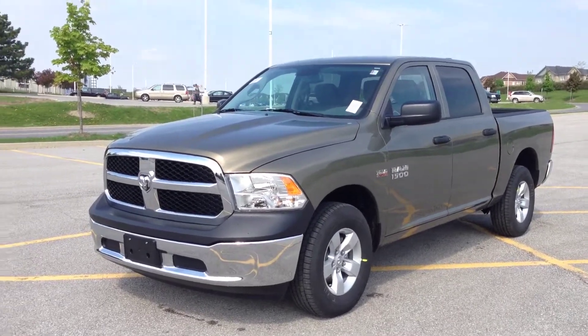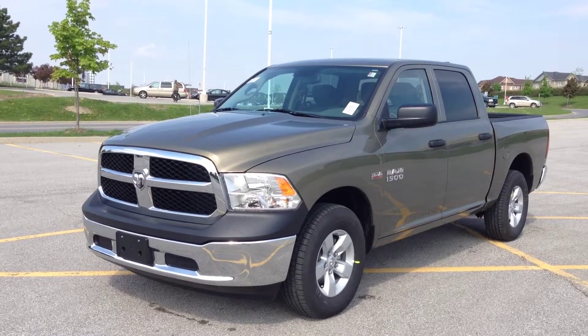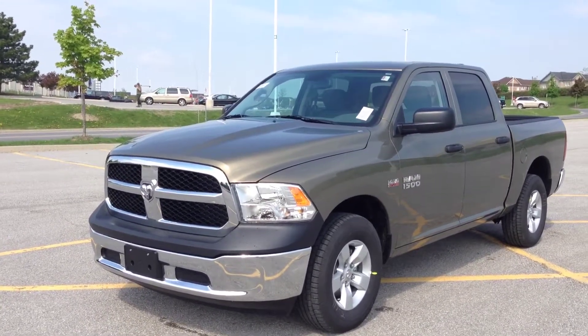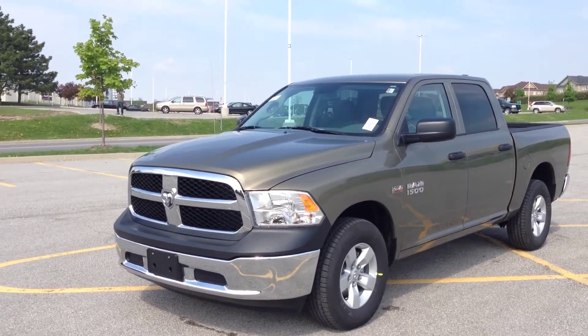Hey guys, we're here at McIver Dodge Jeep in Newmarket, Ontario, right across from Riviera Canada Mall. Right now we're looking at a brand new 2014 Ram 1500 Tradesman Crew Cab.